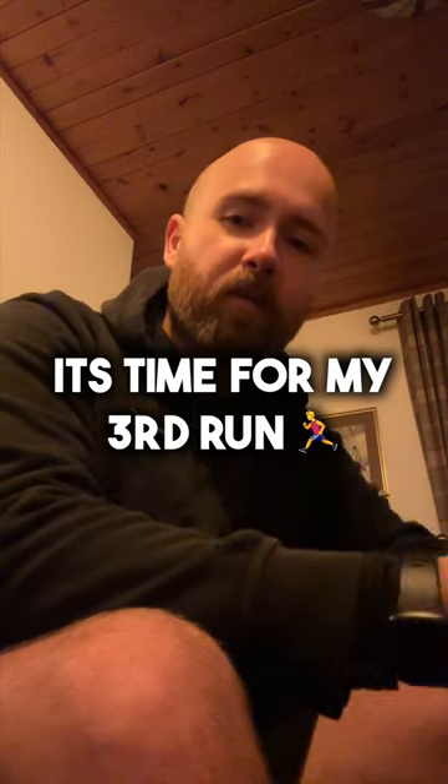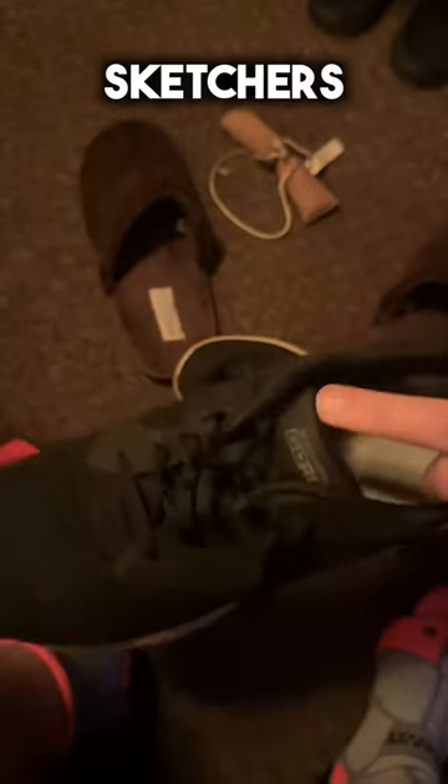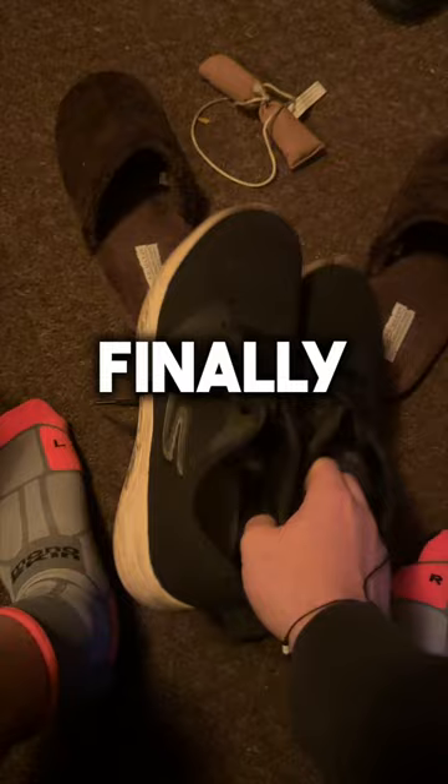It's 8am, time for the third run of my third week — can't remember what number that is, we'll just call this day one. Normally I'd just go run in sketches, but I've wanted new shoes for ages, so finally I have a new pair.